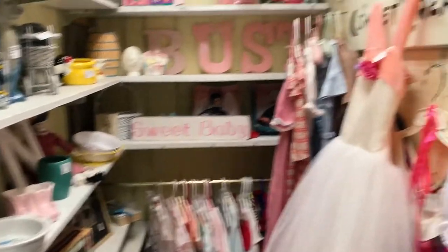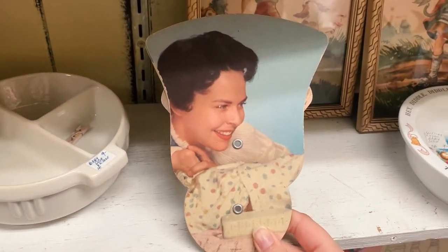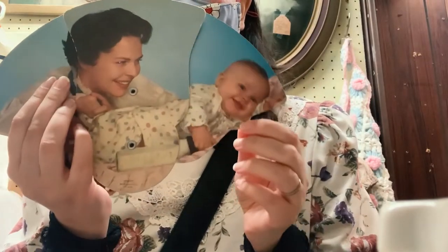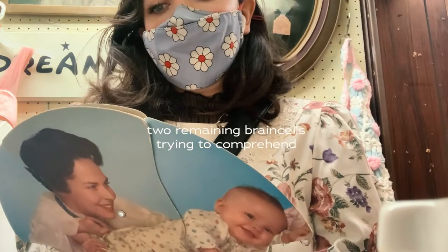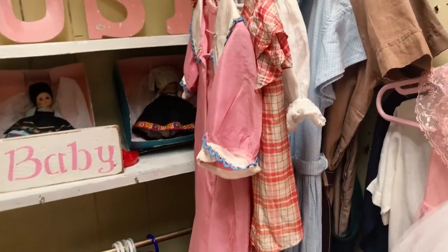Okay, I'm in the baby closet now. And I think I found the most cursed object. Can y'all guess what is on the rest of this fan? I don't think you can. Okay, maybe you guessed it was a baby, but can you guess what's on the back? I just don't know.